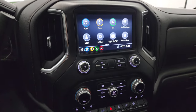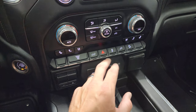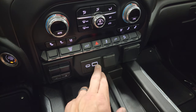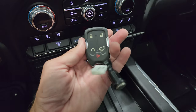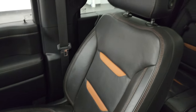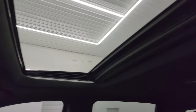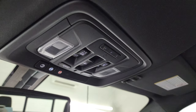Down here you get your climate controls with dual-zone climate, heated and cooled seat buttons, factory exhaust brake, power drop-down tailgate button, hazard lights, stability control, and the switch for the plug-in in the bed. Also downhill assist control, factory brake controller, USB, USB-C, 12-volt power point, and a 120-volt 150-watt plug-in. Keyless entry with remote start, and a wireless cell phone charging pad. Passenger side has dual glove boxes. The seat and floor mat are in excellent condition. You get AT4 stitched into the headrests. The headliner is in great shape, and this one has a power sunroof. Map lights, sunroof and power sliding rear window controls, OnStar and SOS buttons, and HomeLink buttons for your garage door and security systems.